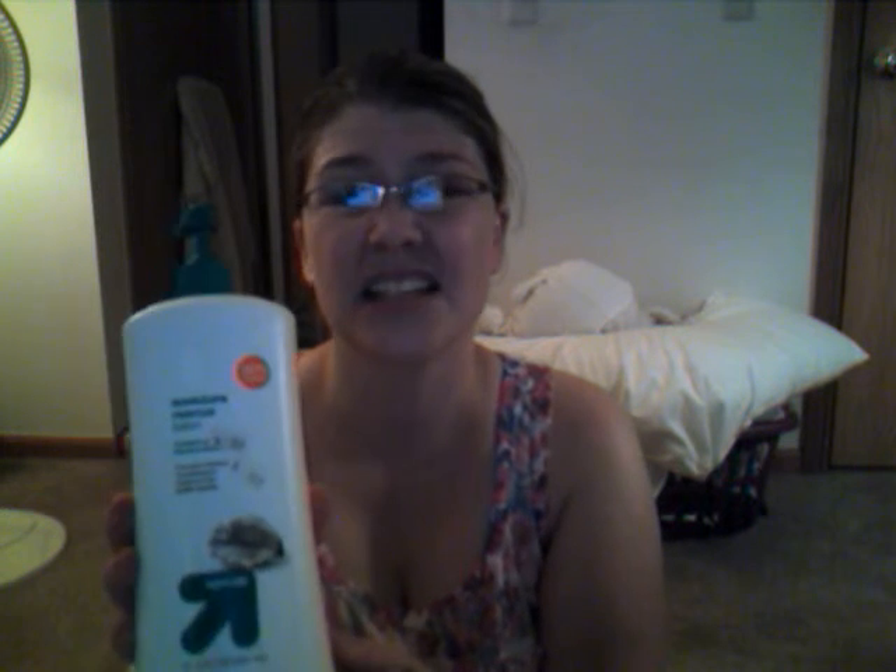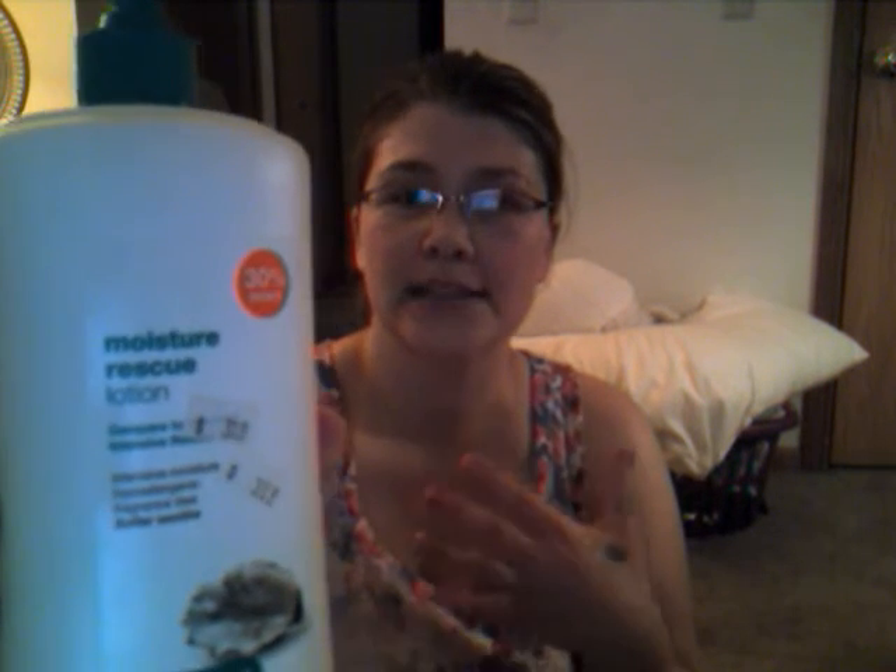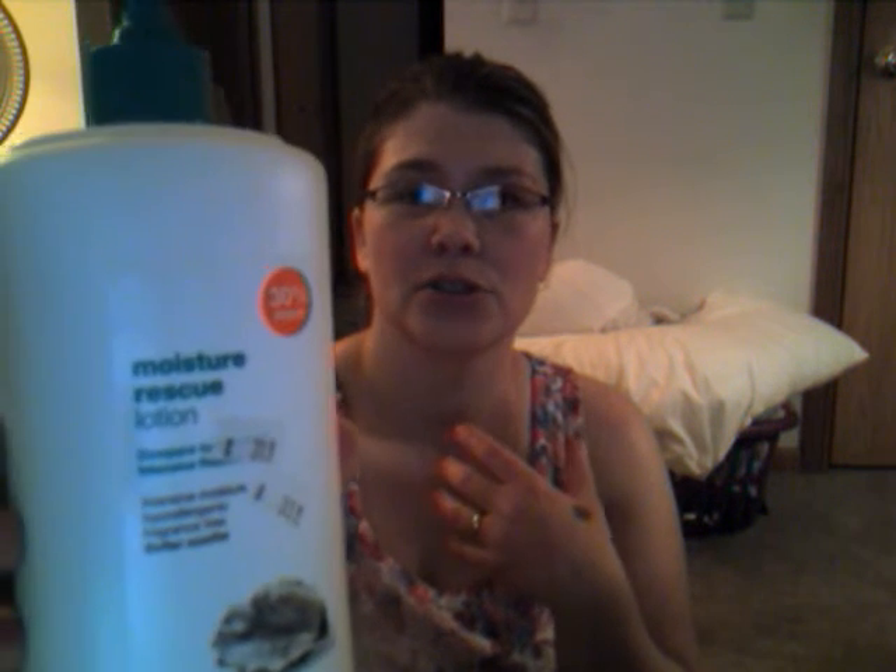I also wanted to talk about another Target product. It is the Moisture Rescue — it's a generic brand of Vaseline Intensive Care or Rescue. This stuff has basically no scent, nothing too harsh. But for the price and the amount that you get in there — look how big this bottle is — it is just huge, and it was not even $4. It is amazing too. You can put any perfume or lotion on over top of it, and it's a good one if you have eczema or anything like that, or just sensitive skin.